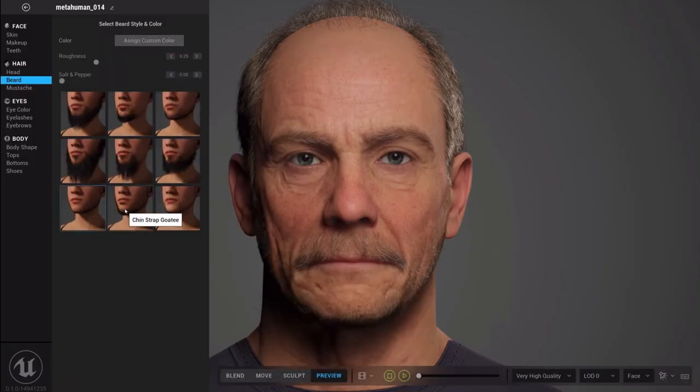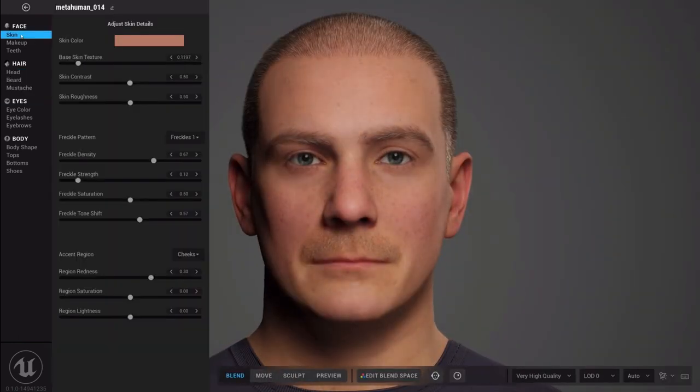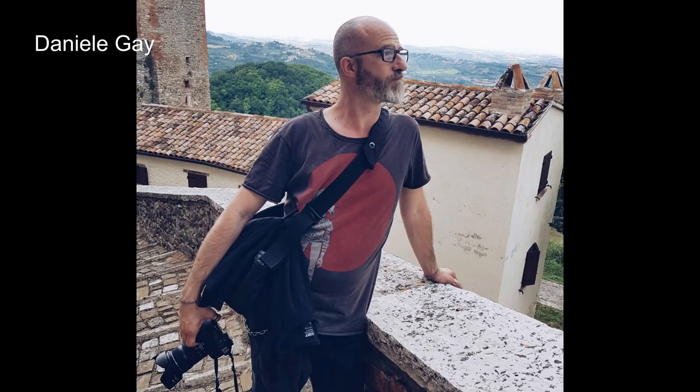Now, some updates on what I said in the last episode. Let's start with Unreal Engine, the fantastic software that can create people in real time with photorealistic quality, starting with models you can download. An old friend of mine and of the podcast, whose name is Daniele Gae, wrote me to add more information about it. He says: 'I've listened to your podcast and you mentioned Unreal Engine and Quixel's MetaHumans. I use a similar software called Blender, which is more versatile, but more and more graphic designers are switching to Unreal Engine because it has crazy realism.'